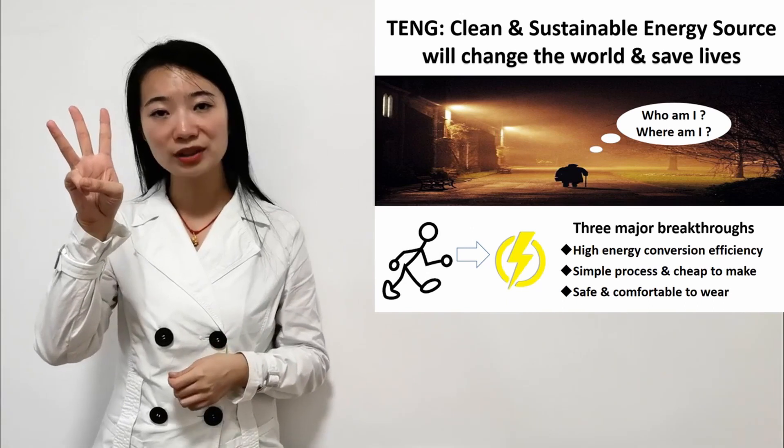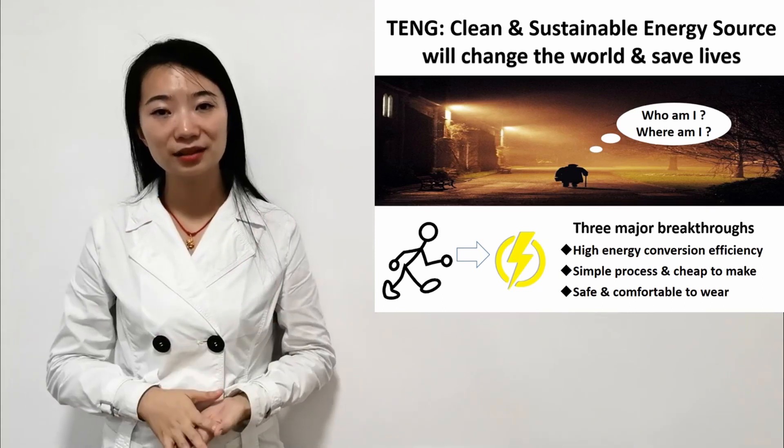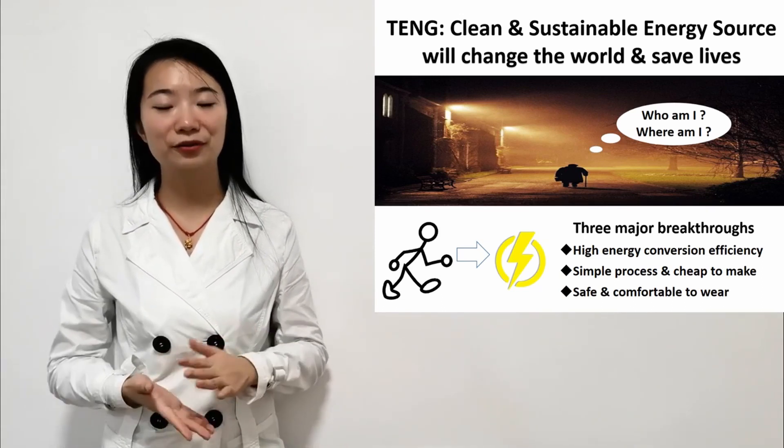Third, and most importantly, it is safe and comfortable to wear, thanks to the materials we carefully selected, which are flexible and free of metal.